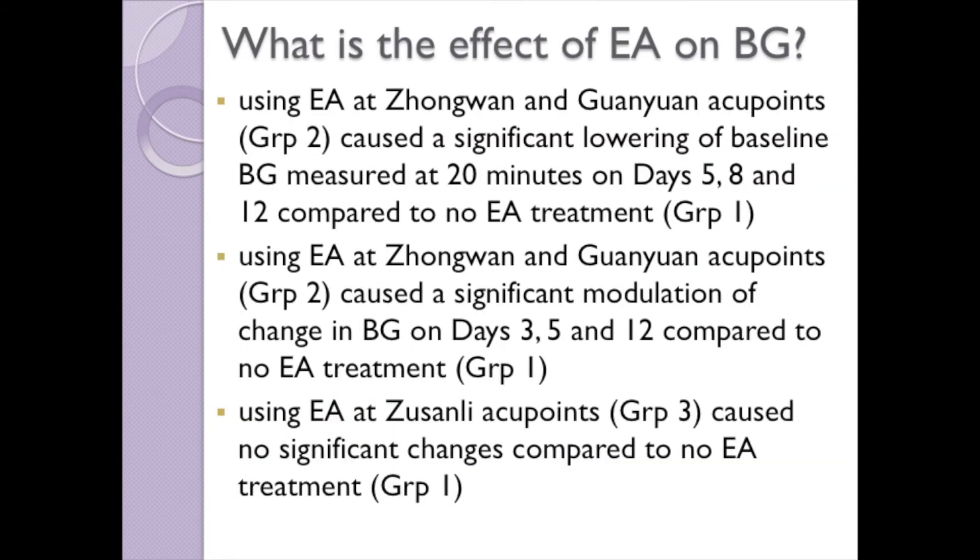Baseline blood glucose is taken to be the value at 20 minutes from inserting the nose of the rat into the nose cone. Change in blood glucose is the difference in the measurement at the end of the 30-minute treatment period and the baseline value.